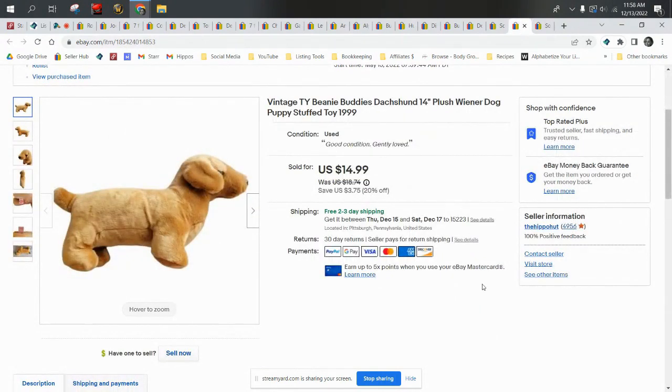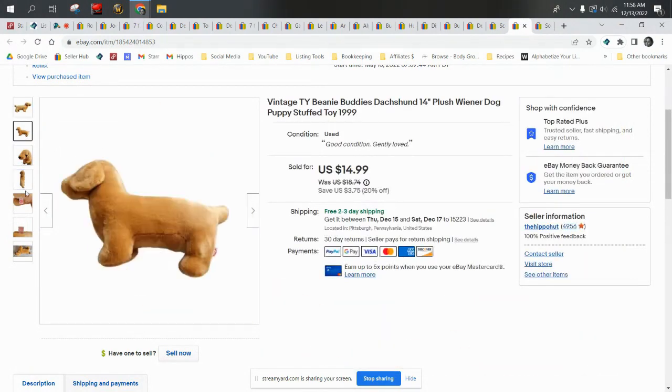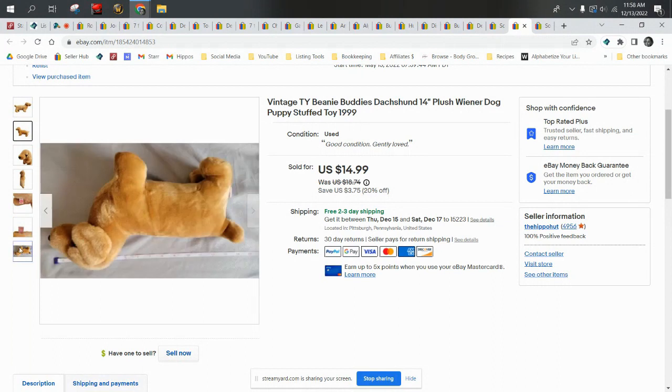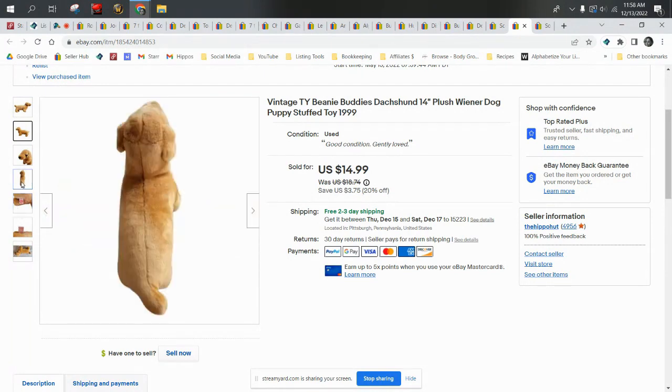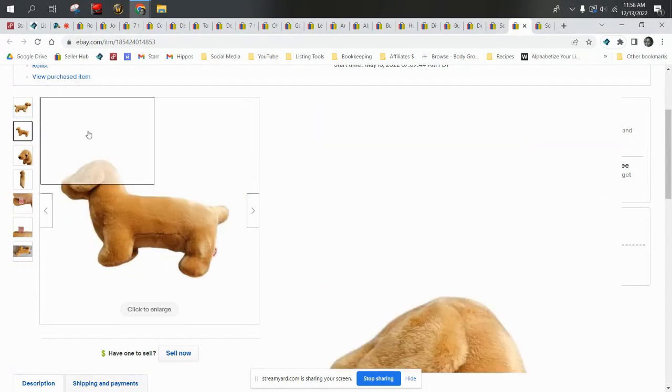Next up we have this vintage Beanie Buddy Jackson. He's not a Beanie Baby — he is a Beanie Buddy. I don't shy away from Beanie Buddies or the Attic Collection or anything like that. This guy was free to me — he was part of a lot. We bought clothing and that person had thrown in a bunch of free plush for me as well. He sold for $13.49 on a best offer and shipped first class.